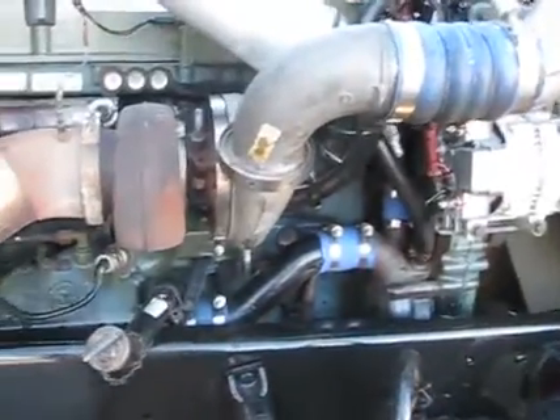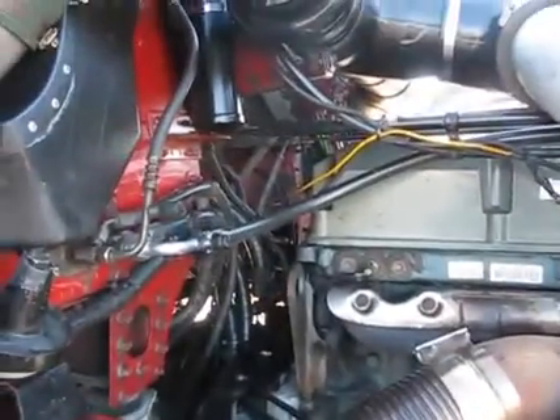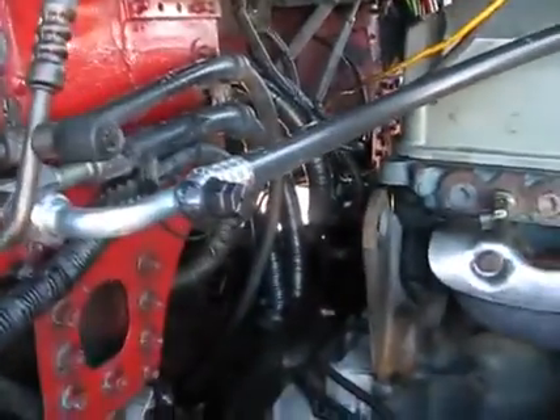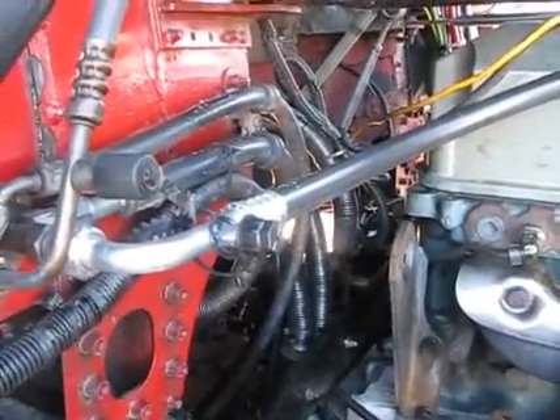New alternator. New belt, looks like. Everything is extremely clean. Looks like a new AC line — perhaps. It's not very old, that's for sure.